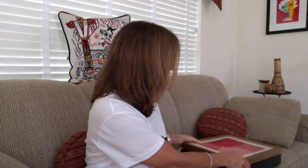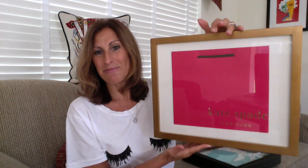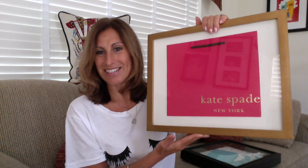This is the Hermes bag that I framed in the black frame, and it's in a type of shadow box. And my Kate Spade one I put in the gold frame — there's going to be some glare, sorry guys — and I thought that would look very nice on my wall. She turned out really nice.